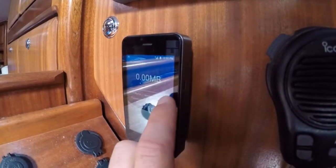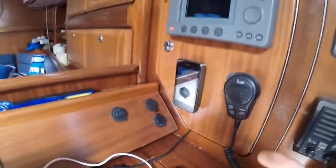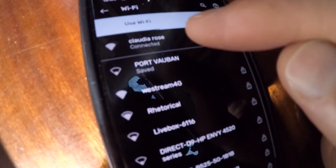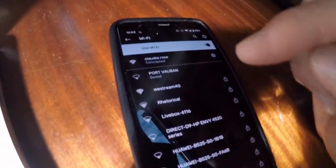The WeStream device sits on your wall plugged into a USB port. It's a very powerful 4G receiver and works far out to sea — up to 40 nautical miles. It picks up 4G from shore from different providers and transmits it into a Wi-Fi signal. This network is called WeStream 4G. So I have two networks on my phone: Clued Arrows, which is my satellite, and the WeStream 4G.